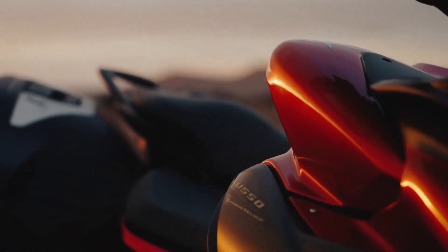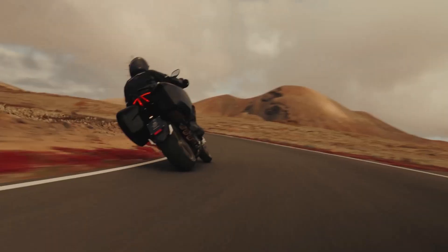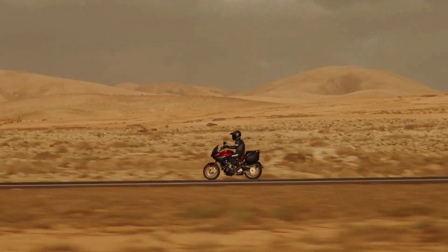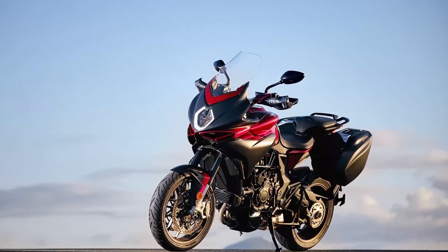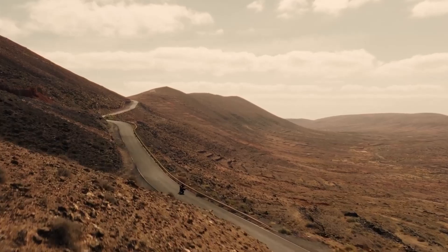In conclusion, the 2024 MV Agusta Turismo Veloce Luso SCS is not just a motorcycle — it's a testament to MV Agusta's commitment to blending cutting-edge technology with Italian flair. Whether you're carving through mountain passes or cruising down the highway, this bike promises to elevate every ride to a new level of excitement and refinement.